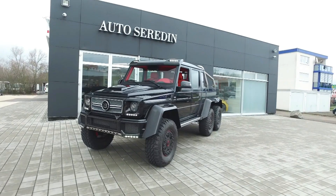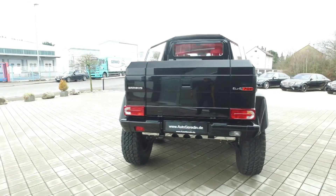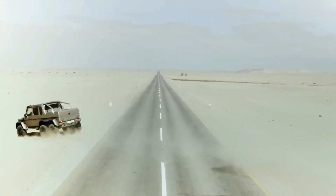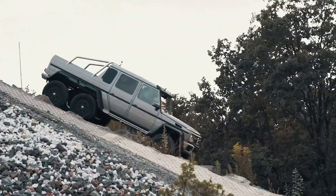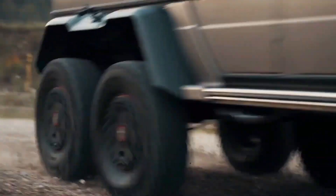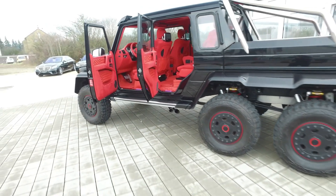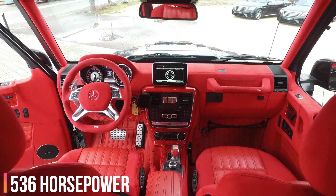The Mercedes-AMG G63 6x6 is the only six-wheel drive truck on this list that comes from a mainstream manufacturer, and is arguably the most famous one thanks to its appearance on Top Gear. As the name suggests, it is based on the G63 but with a plethora of mechanical changes. The truck comes with portal axles, off-road reduction gear in the transfer case, five differentials that can be locked while on the move, a tire pressure control system, and independent axle suspension instead of independent wheel suspension, with three axles that operate autonomously.